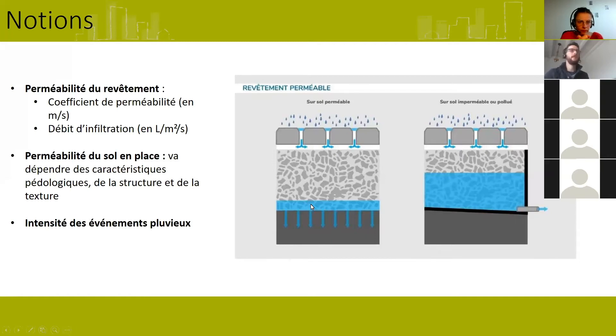Autre élément à bien connaître : la pluviométrie sur l'espace considéré. Quand on va concevoir et dimensionner l'ouvrage, on se réfère à l'intensité des événements pluvieux et à des pluies de référence — pour Paris, la pluie de référence est de 16 mm par heure. La plupart des aménagements se réfèrent à cette capacité à infiltrer cette pluie de référence : soit on impose que le revêtement puisse infiltrer la totalité de la pluie, soit au moins 50% de la pluie.